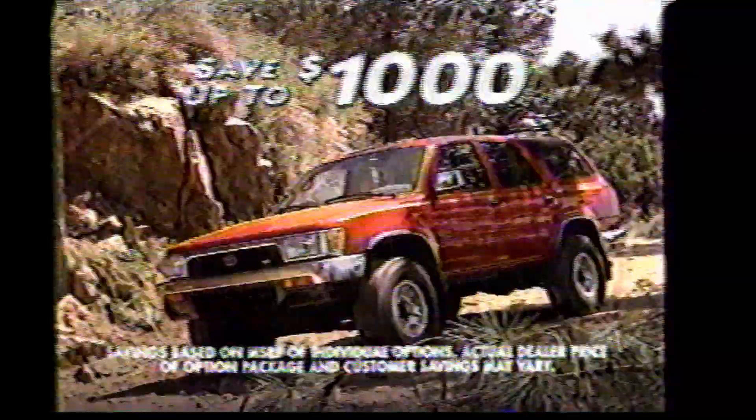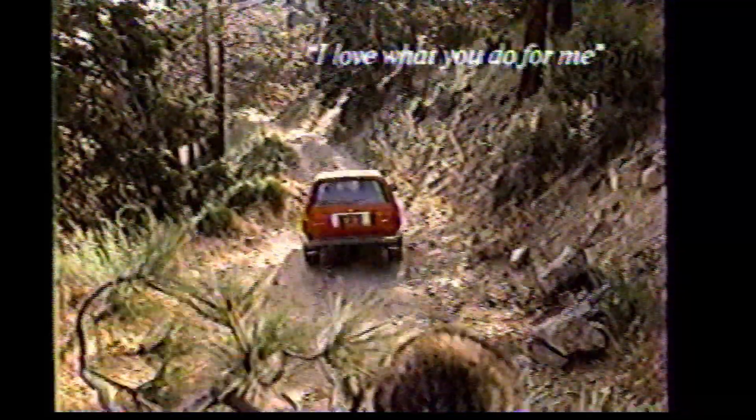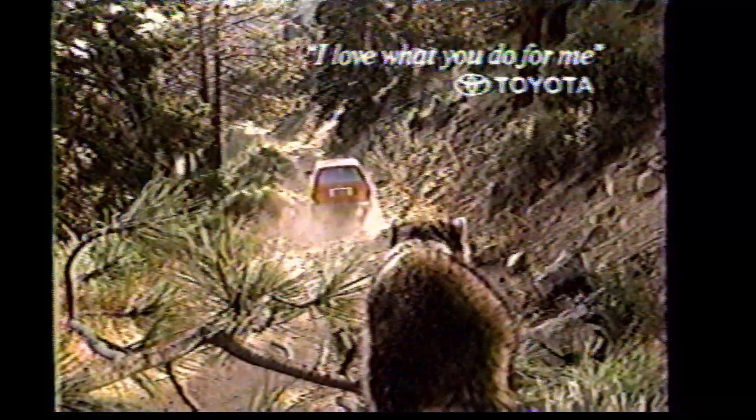Come here quick. Plus you get carpeted floor mats. Let's go around. Power side mirrors, power windows, and of course, cruise control. All this and more, and you save $1,000 too. So why not drop in yourself and check it out?